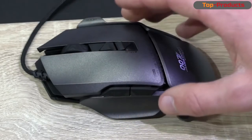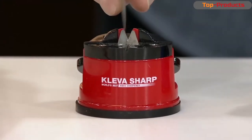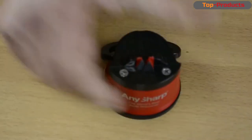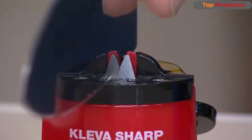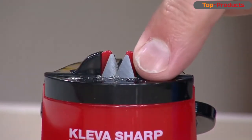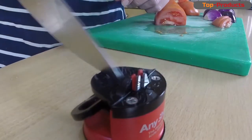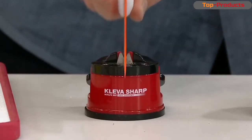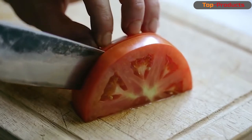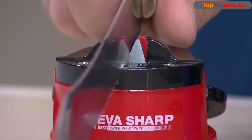I won't say that with such a mouse you'll suddenly crush enemies, but it will make the game process much more convenient. I have long wanted a travel knife sharpener. After numerous studies on the internet, I settled on this one. It's just a baby — only six centimeters in diameter. At the bottom there's a suction cup that clings to the table and really holds well. The blades are sharp and literally remove steel shavings from the blade of the knife.